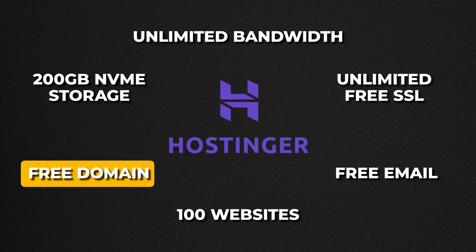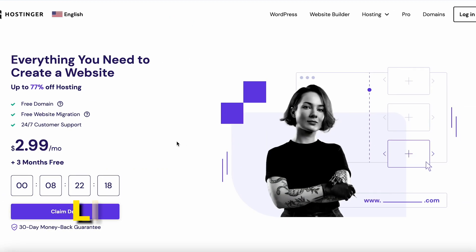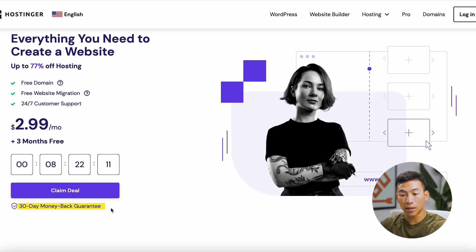With Hostinger, you get a free domain name and the ability to create 100 different websites. If you click on the link down below, you can get started for less than $3 per month. They also have a 30-day money back guarantee, so if you don't like it, you can always get your money back. We also have a special discount code where you can get it for even cheaper than what you're seeing right now.